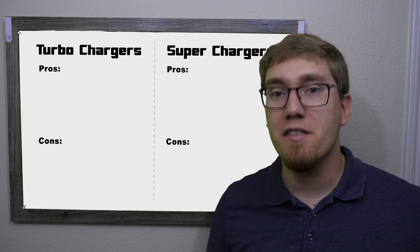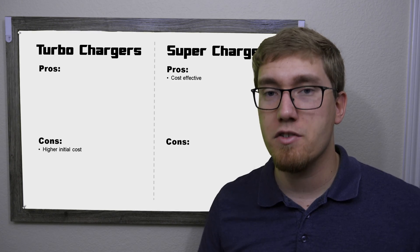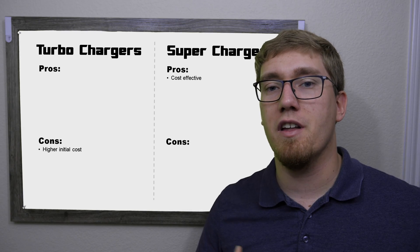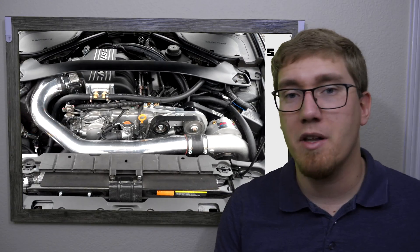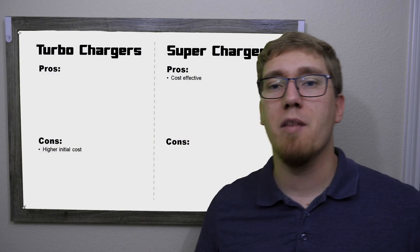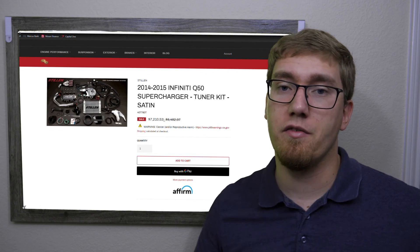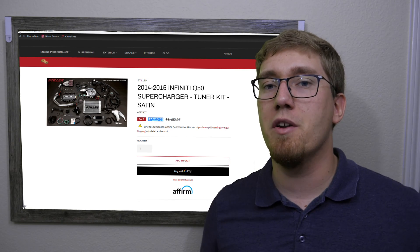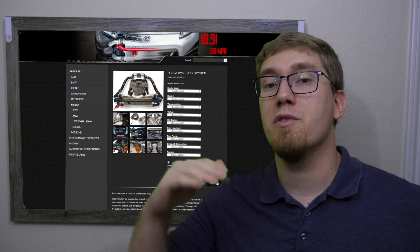Let's go over some selling points and things to be aware of, starting with cost. Generally superchargers are more cost-effective than turbochargers, largely due to fewer additional parts. With a supercharger, you're adding intake plumbing and rerouting pulleys. With a turbocharger, you need plumbing on both the intake and exhaust sides, a new manifold, and on a V-configuration engine you're probably also looking at a twin-turbo setup. For the VQ37 engine, a supercharger kit typically runs about $6,000–$9,000, whereas turbocharger kits start at $8,000 and go well above $10,000.